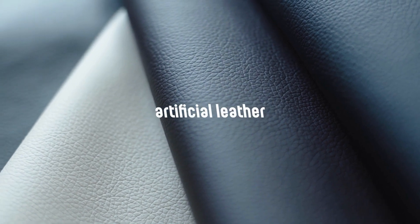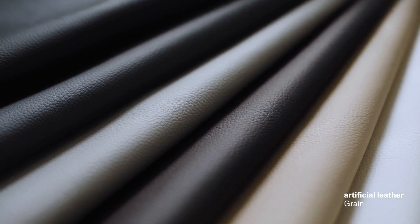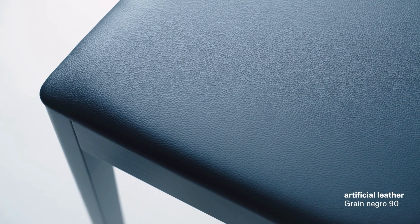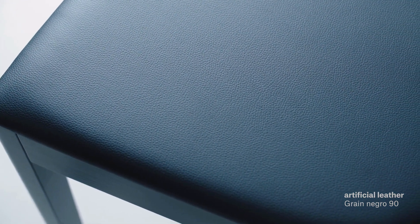Artificial leathers are another type of synthetic material. The differences in their structures are visible and palpable. They have a long lifespan and meet multiple fire-resistant standards, as well as being antibacterial and resistant to fluids.